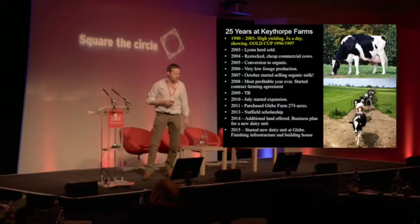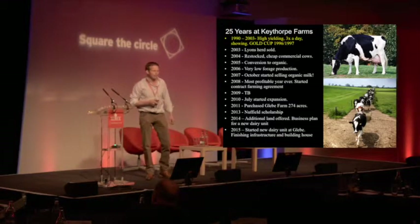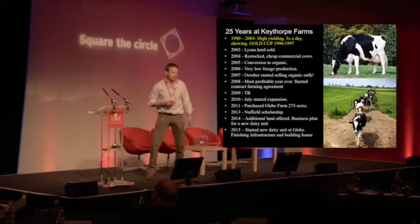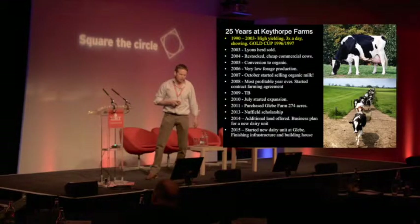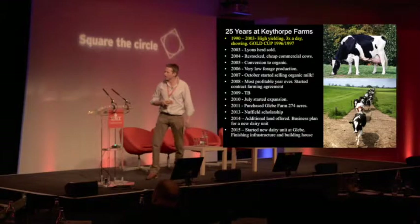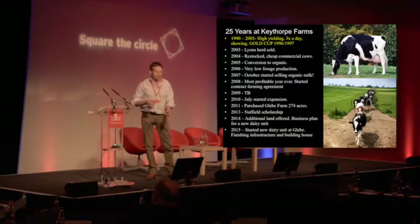In 2003, Peter offered me the farm on an FBT. I would have needed about £450,000 worth of ingoings to take it on. I didn't have that sort of money, and I didn't have the confidence in the dairy industry at that time to do it. So Peter said, 'Would you be prepared to go into a partnership?' I said yes, definitely. We both put money in at the start and now we've built our shares up to a 50-50 share within the business. Peter still owns all the land at Keythorpe.